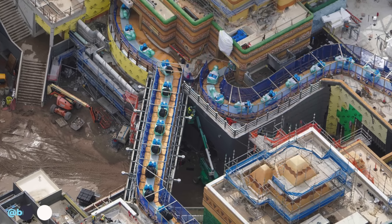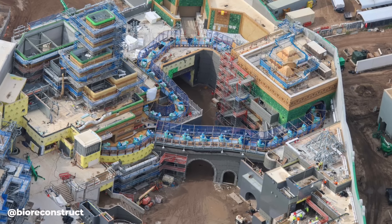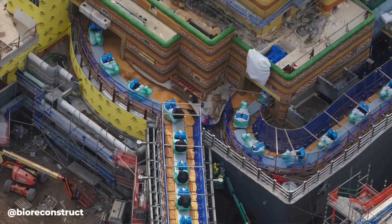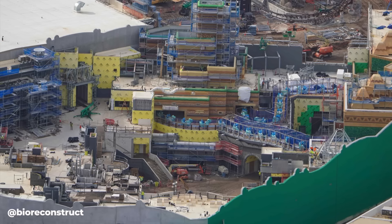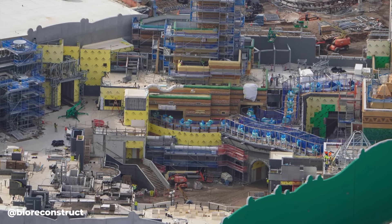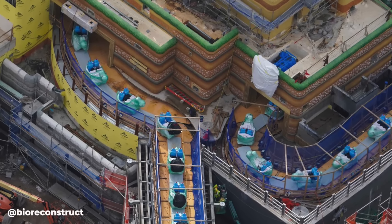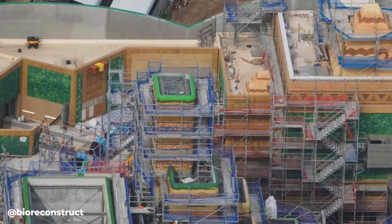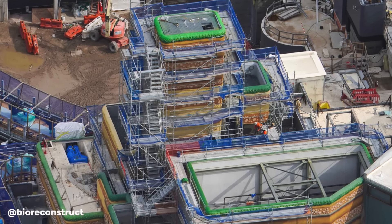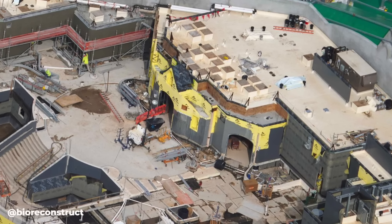Let's head over to Super Nintendo World, the land I'm most excited about. Over at Yoshi's Adventure, the track is full of Yoshi ride vehicles that are uncovered for the most part — we can see they are actual Yoshis on the track. These are likely out for ride testing, and once completed the fencing around the outdoor track area will be removed. The theming of Mount Beanpole is making major progress and we can get a glimpse of what the completed theming will look like. Theming work has also begun on Peach's Castle, with a gray base layer starting.